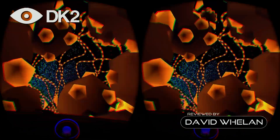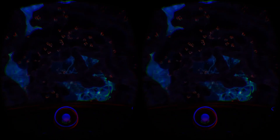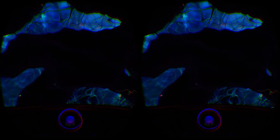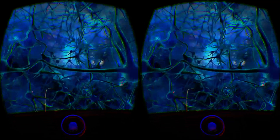InMind VR is a short adventure through the brain of a patient who is suffering from an unknown disorder. You submerge into the micro world and ride a rail through the brain, shooting dysfunctional red neurons by looking at them. The gameplay is simple and the demo is extremely short, but it's implemented so well that we thought it deserved its own video.